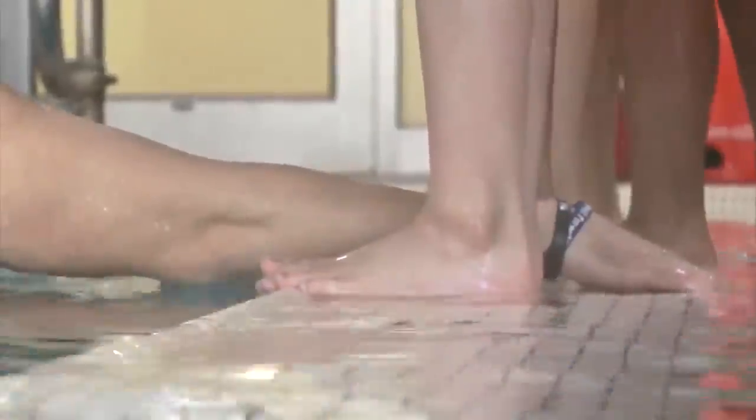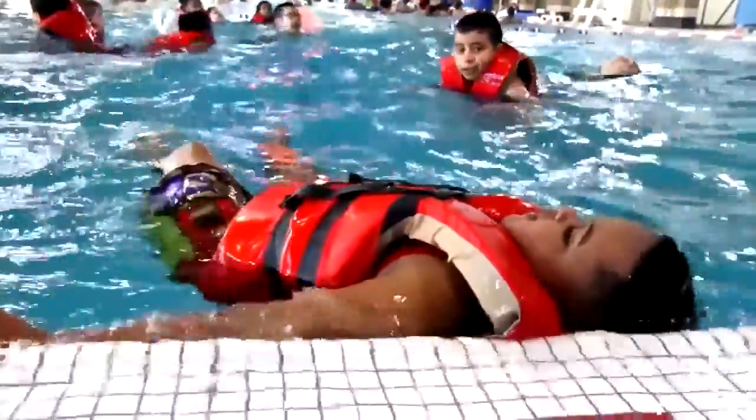The most important thing you can do is to teach your kid to always ask for permission before entering any type of water. Simple life-saving skills are important too — teach them how to back float, teach them how to push, turn, and grab off the bottom of the pool.